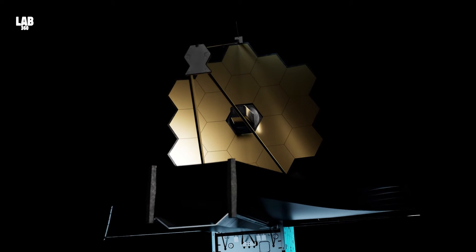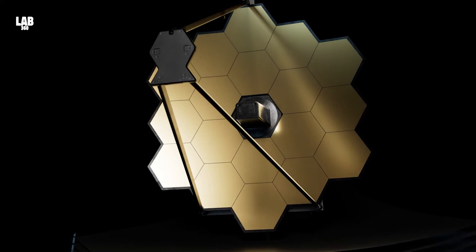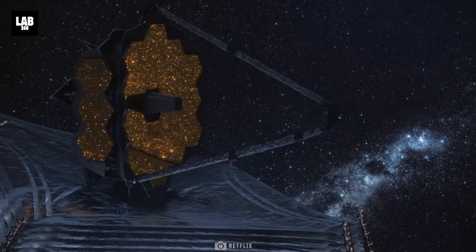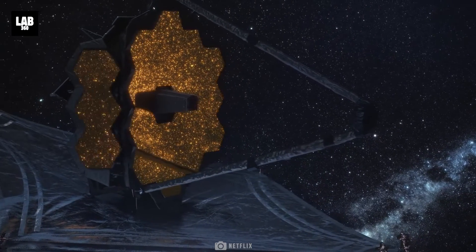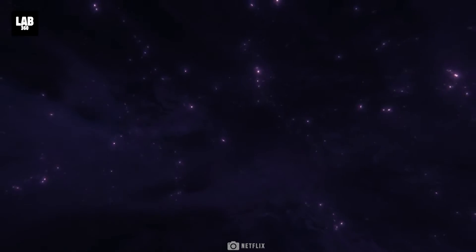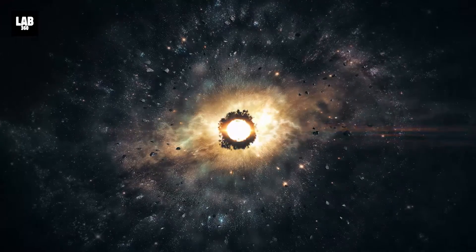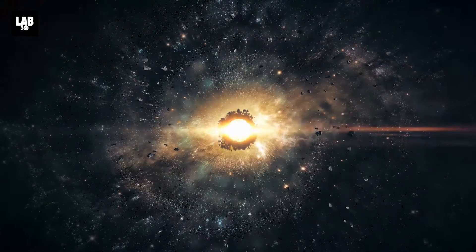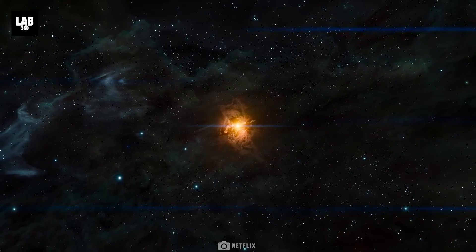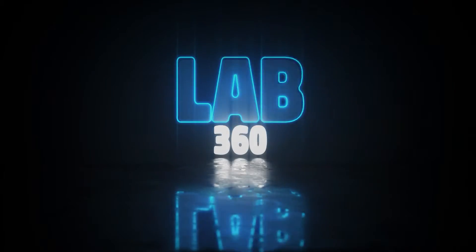The James Webb Space Telescope gives scientists an unprecedented vision of the universe, delivering fascinating findings that continue to amaze the scientific world. In a recent endeavor, its eyes are to be directed towards the heart of our Milky Way galaxy, which might answer what processes drive the evolution of these massive, star-studded structures. Among them we might discover the secrets of how galaxies evolve. The more we learn about our galaxy, the more we will learn about how other galaxies evolve throughout the cosmos. Welcome to Lab 360 — it's time to explore.